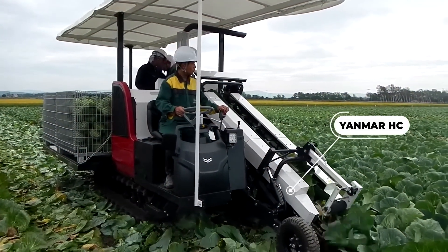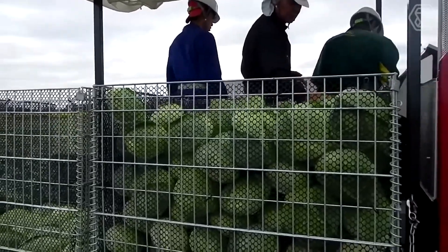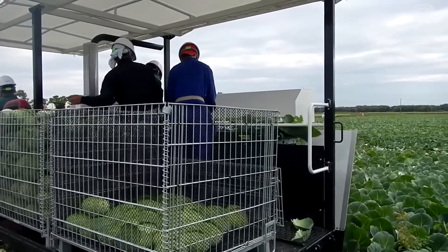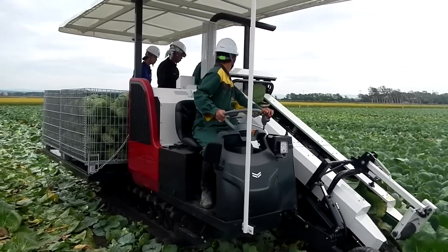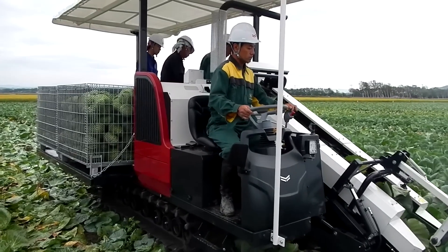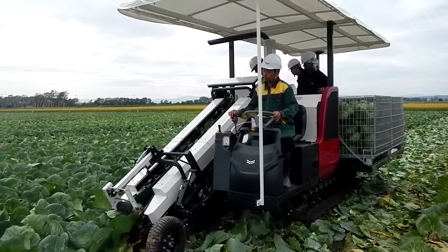The new Yanmar HC Series Cabbage Harvester allows you to sort and prepare cabbage during harvesting. Several additional helpers can work without bending at the waist, riding on a container stand. When the cabbage fills the metal container, the entire container stand can be dispatched. The HC Series will greatly increase the efficiency of large and heavy manual harvesting operations.